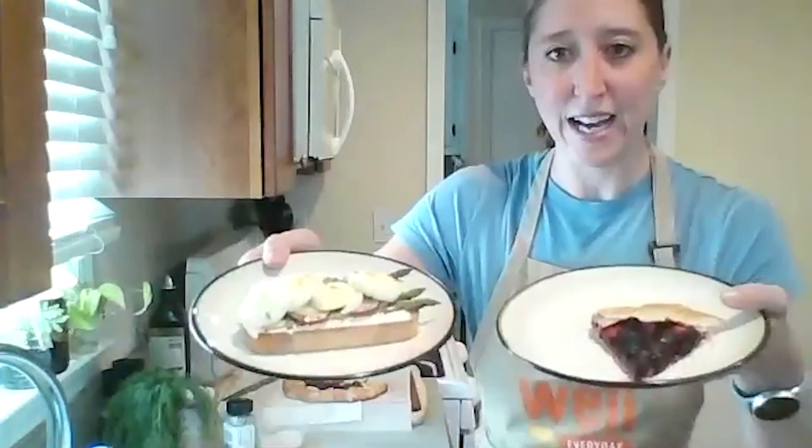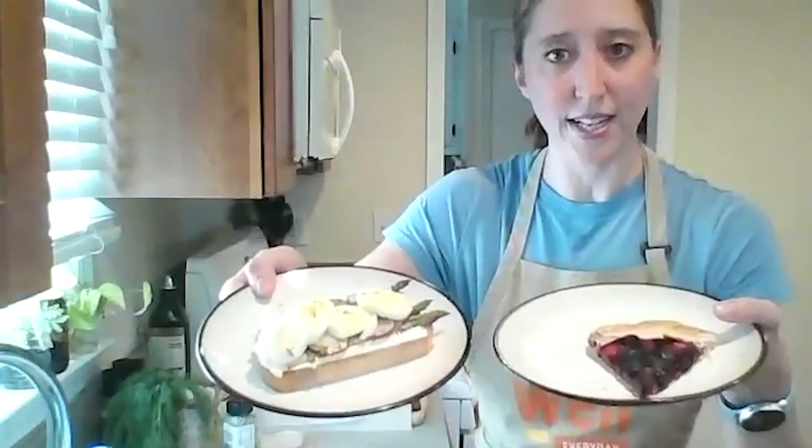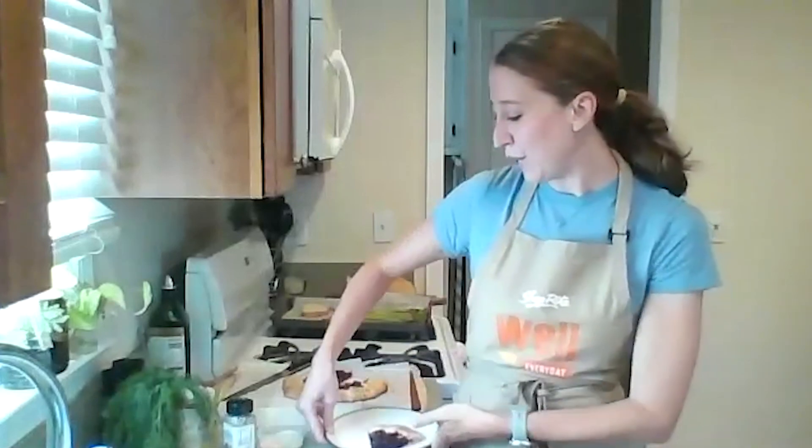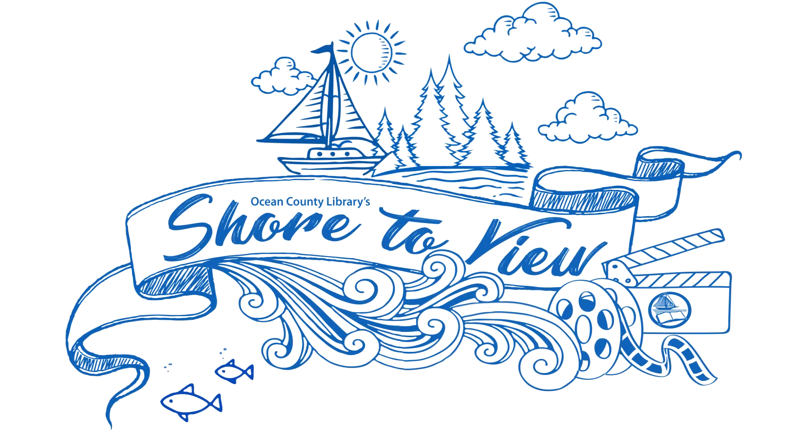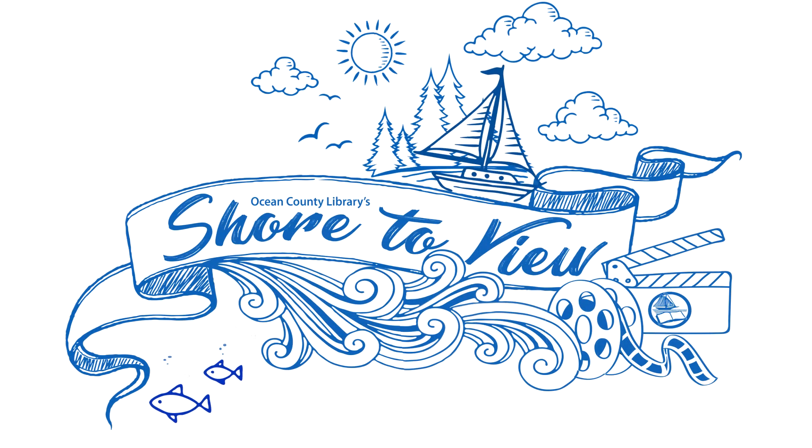That is our galette, and there is our tartine — our finished products. Both very French-inspired but very simple, easy, and attainable. I hope you enjoyed the cooking demo for today. Thank you so much for joining me. Support public libraries — like, share, and subscribe for more great videos.